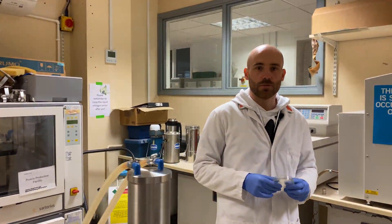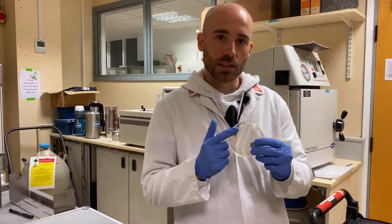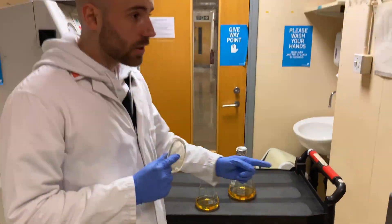Since I need milligram quantities of protein later on, I need to scale up my broth to go from a single bacterial colony to many liters of cultures. Go big or go home!